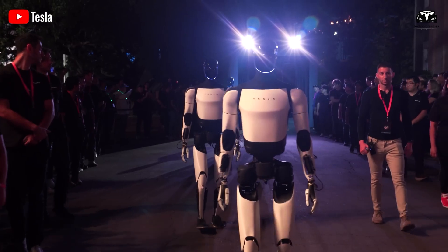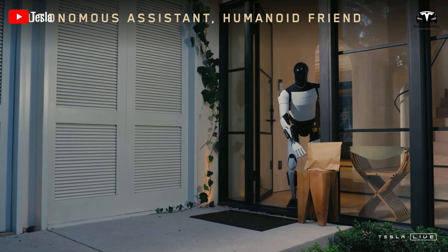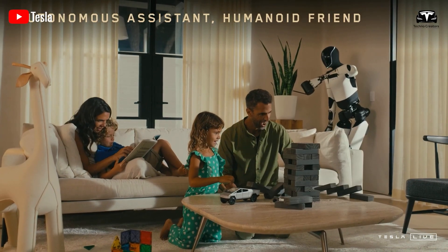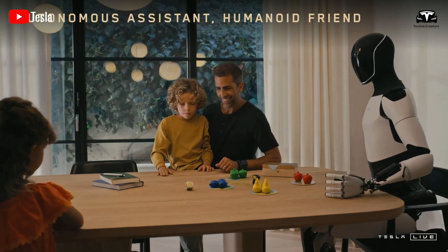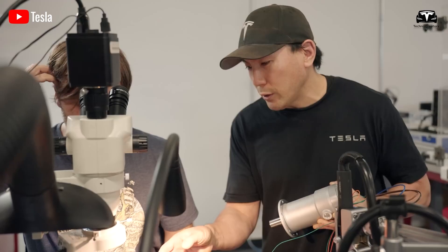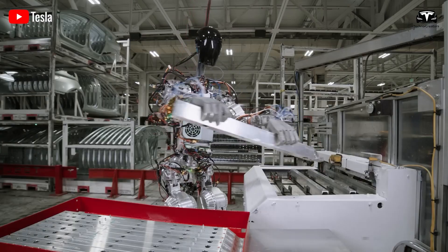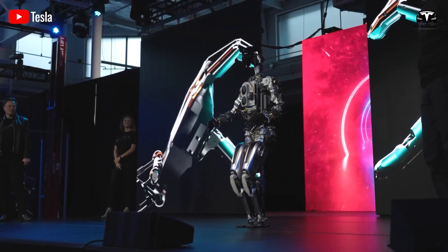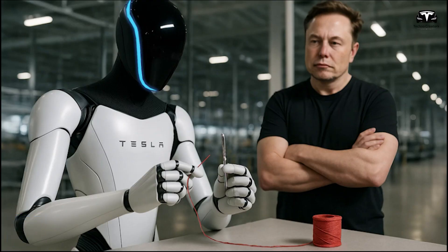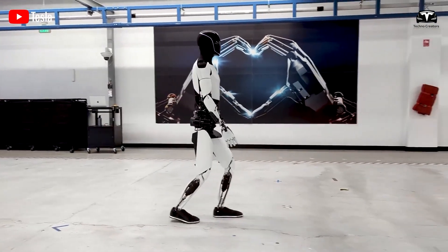Originally engineered for autonomous vehicles, this chip excels at processing thousands of real-time inputs and making instantaneous decisions. Adapted for household use, it enables the Tesla Bot to manage multiple workflows with ease. The robot can clear a cluttered dining table while listening for the sound of boiling water to adjust the stove, all while keeping an eye on a camera feed to ensure a toddler isn't wandering too close to the stairs. This level of coordination surpasses anything seen in conventional robotics, where tasks are typically executed sequentially. Complementing this powerful AI is a sophisticated full-body sensor system with over 40 sensors, including vision, sound, touch, and temperature, giving Tesla Optimus near-human awareness of its surroundings.